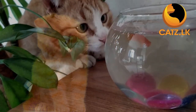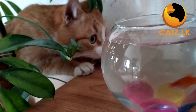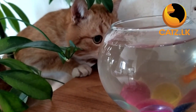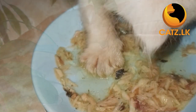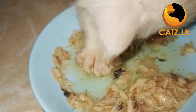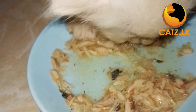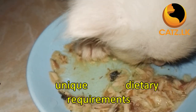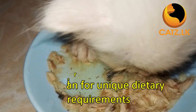Kittens need the right nutrition in the right amount to keep them healthy and active as they embark on their furry adventures. While most kittens do well with general feeding guidelines, it's essential to note that some special breeds may have unique dietary requirements. Always discuss this with your cat breeder and consult your veterinarian before bringing your new bundle of joy home.